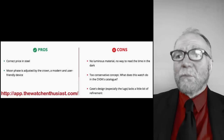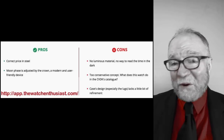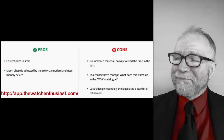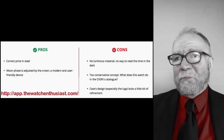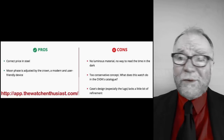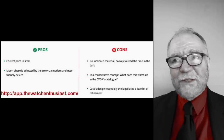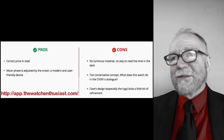They have pros and cons listed: they like the price, and the moon phase is adjusted by the crown — they thought that was important. On the con side: no luminous material on the dial, so you can't read it in the dark. And the case design — the lugs lack a little bit of refinement, whatever that means. And they say it's too conservative. You have to weigh those things. The good thing about it is it kept me from running out and paying too much for one.